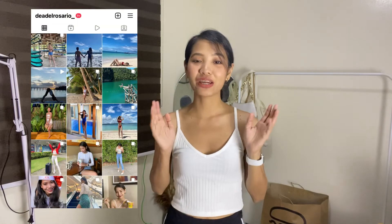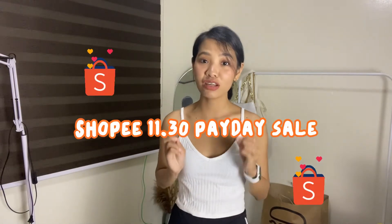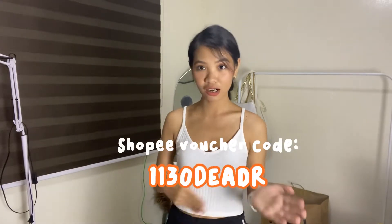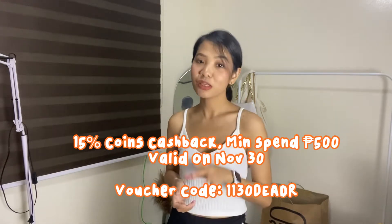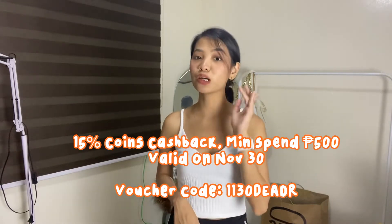Hi guys! Welcome back to my YouTube channel. My name is Dea Del Rosario and in today's video, I'm going to be showing you my dress haul from Shopee. This is just in time for their 11.30 payday sale. I have a voucher code you can use — that's 1130DeaDR — to get 15% coins cashback, minimum spend 500 pesos, valid only on November 30.